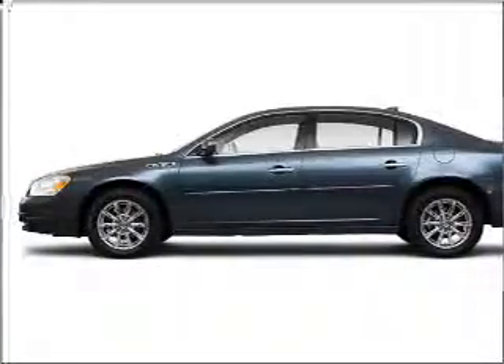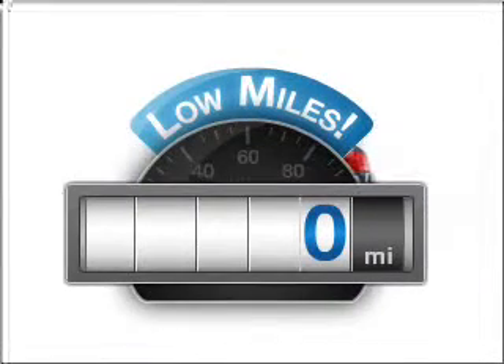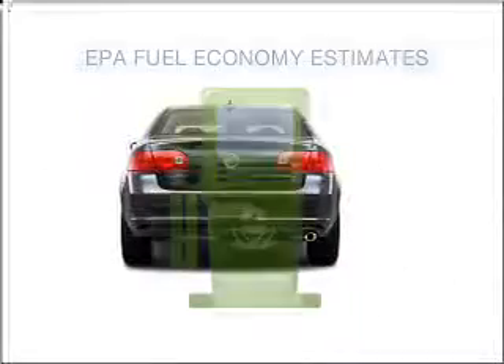Introducing the 2010 Buick LaCerne. Find everything you want in a ride under one roof with this vehicle. Get more for your money with this vehicle that features low mileage and dependability. Save your money.